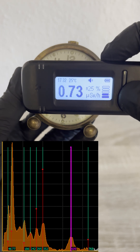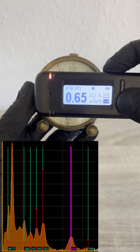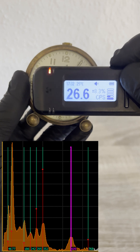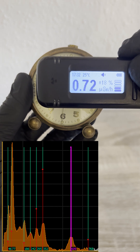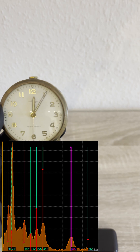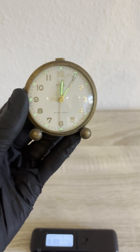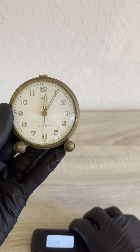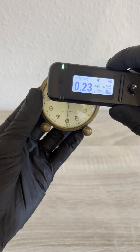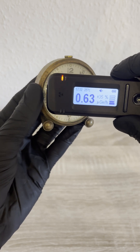When I switch to the gamma spectrum view, peaks begin to form. You'll typically see peaks around 186 keV from radium-226 itself, and others around 295 and 352 keV from lead-214, plus 609 keV and beyond from bismuth-214. These daughter isotopes are part of the uranium-238 decay chain, which radium-226 belongs to. So when you're detecting a radium clock, you're really seeing the whole chain in action.